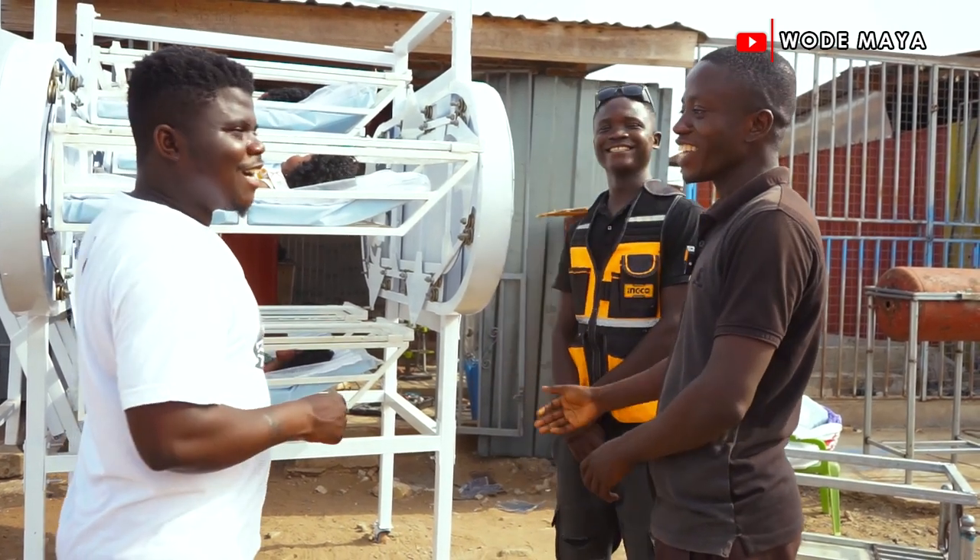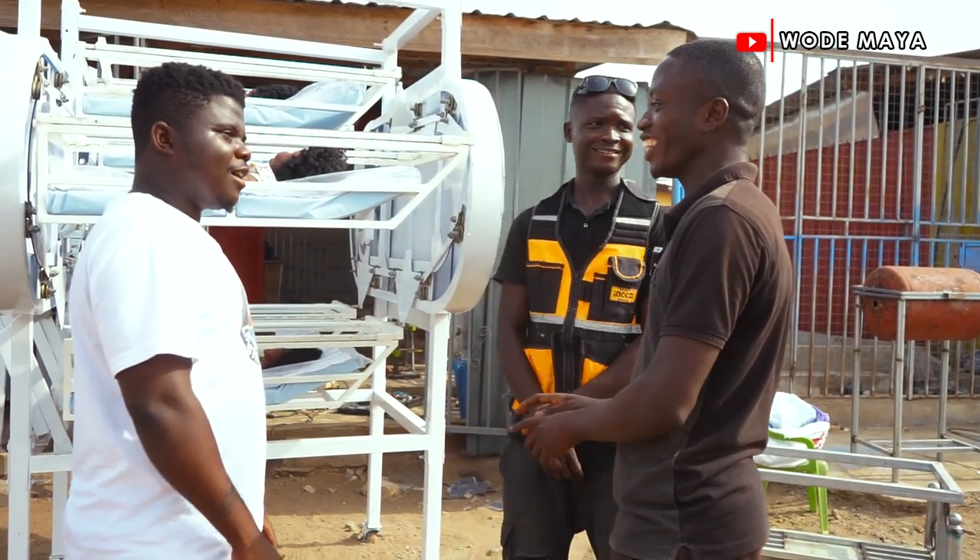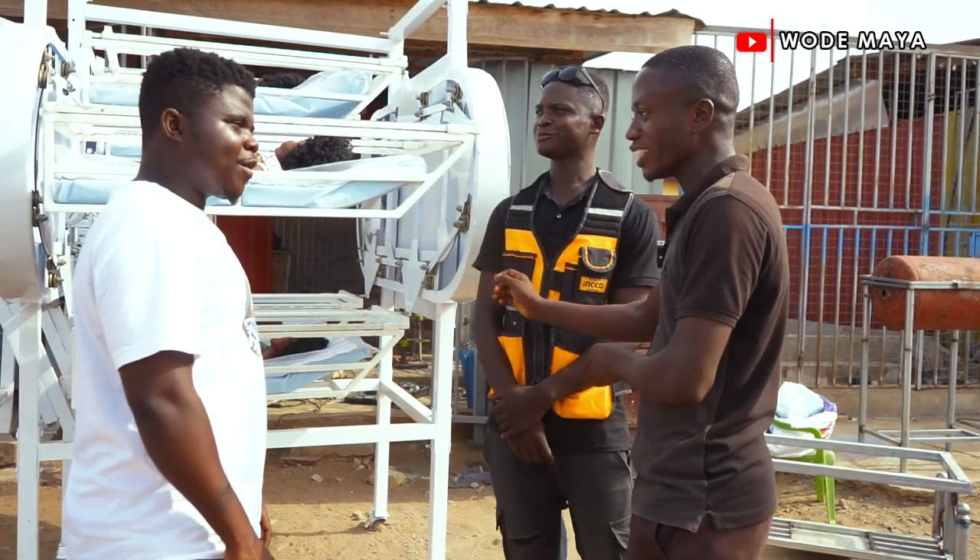I do the design work and figure out how to cut the whole thing, and then he does the welding and the assembly.